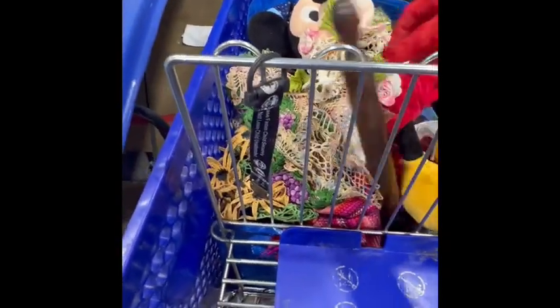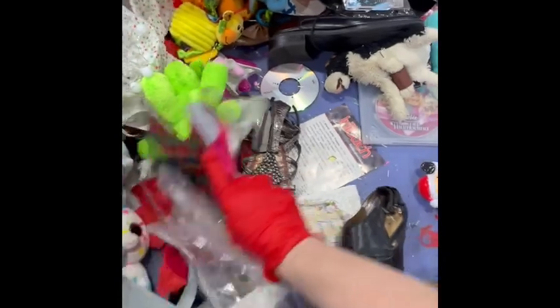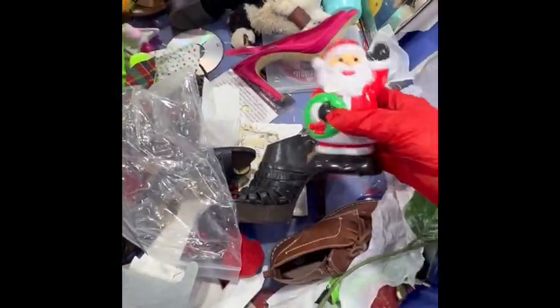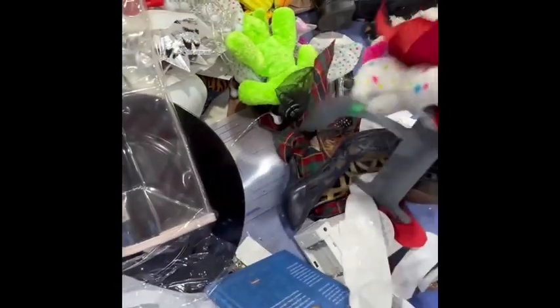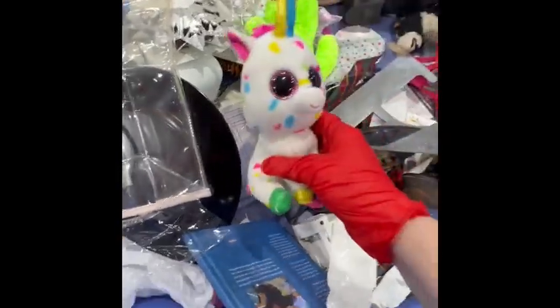We already have a full IKEA bag. Luckily I have more in my car. I didn't expect to find as much as we're finding today — it has been a minute, which is why we stopped coming because I wasn't really finding very much.